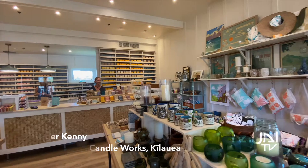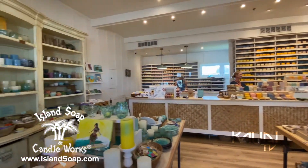Aloha! I'm Ginger Kinney from Island Soap and Candleworks. We are so happy to welcome you to our new store in Kilauea.